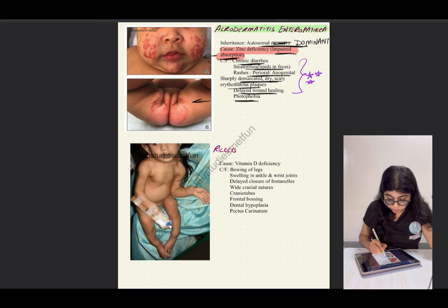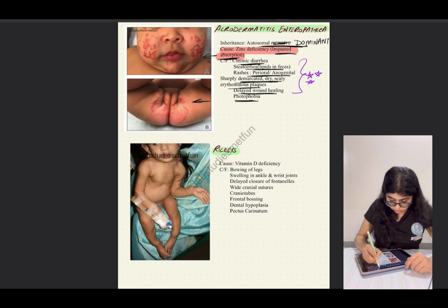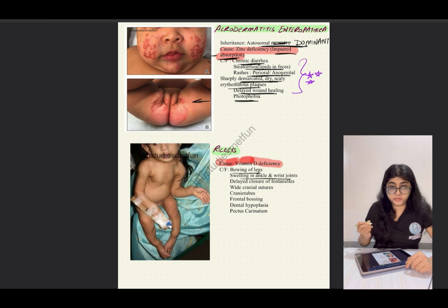The next deficiency disorder is rickets. We all know the cause is vitamin D deficiency. Clinical features include bowing of legs, swelling in ankle and wrist joints, delayed closure of fontanels, wide cranial sutures, craniotabes, frontal bossing, dental hypoplasia, and pectus carinatum — that is, bird chest.